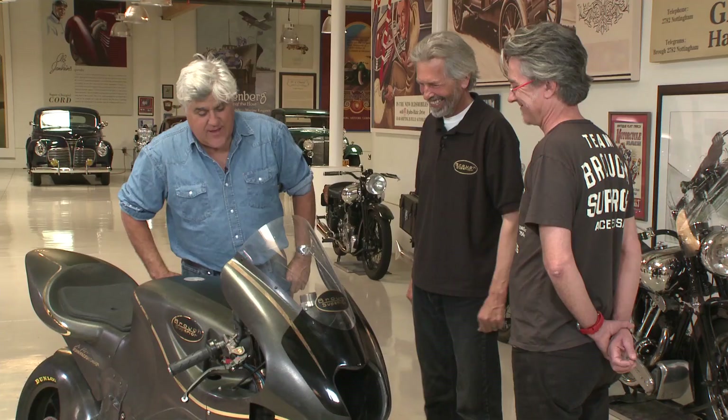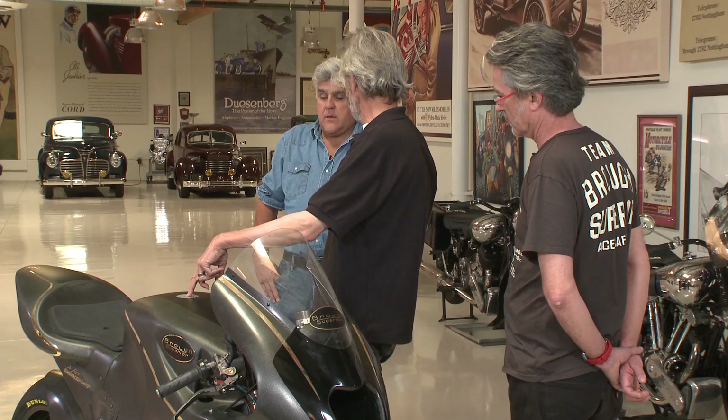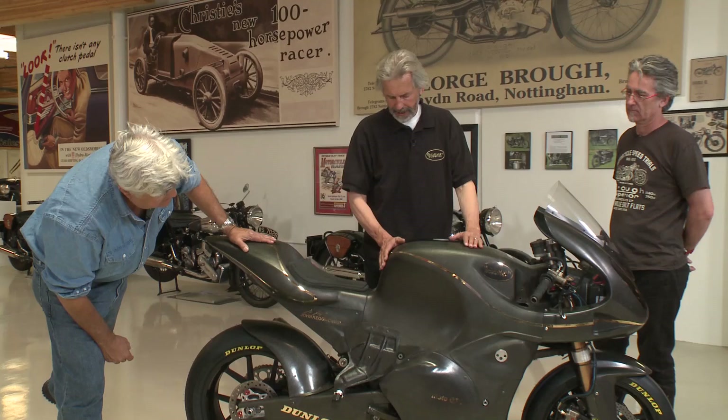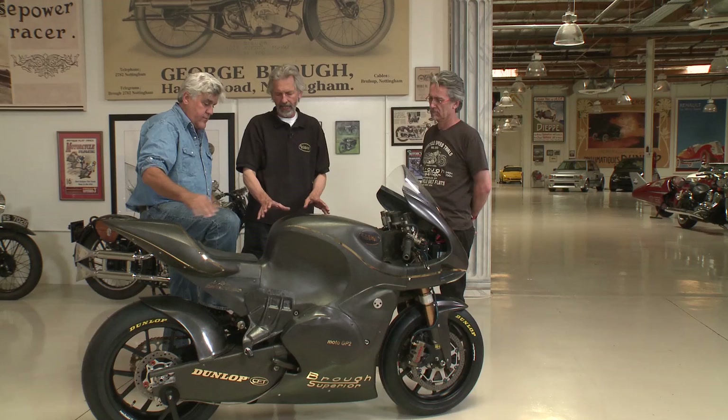The gas tank is about six gallons. The filler is here and the bottom of the gas tank is right down there, so we use an electric fuel pump. The gas volume is very much in the center of the bike — we did that deliberately so that as the race goes on and the fuel level drops, the weight distribution back to front remains constant, so the handling remains constant. That's very clever.